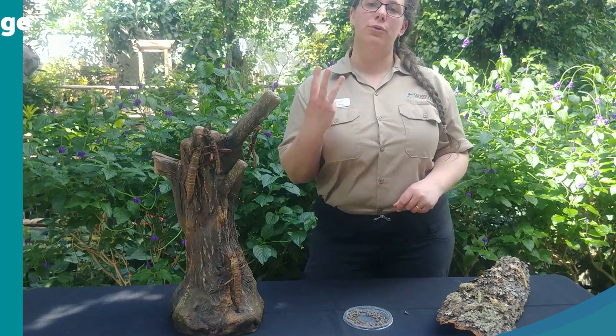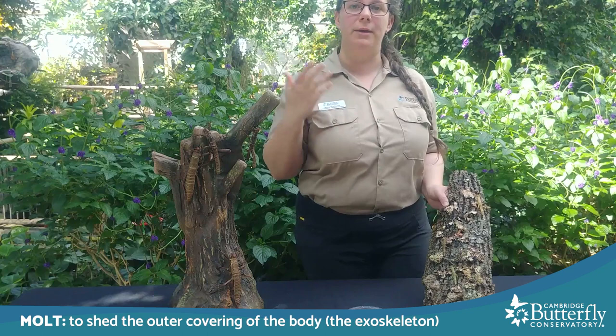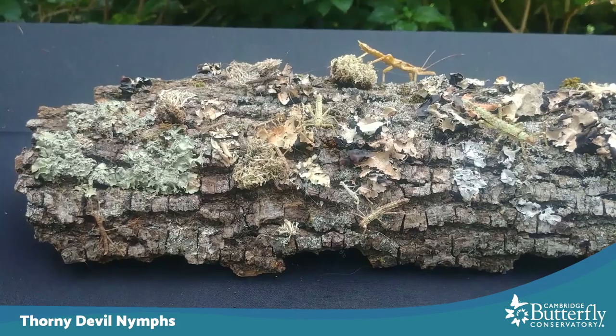Remember in our video about hercules beetles, we talked about how they go through four changes like butterflies do. Well, stick insects do it a little more simply — they only go through three stages: the egg, a nymph, and then an adult. They don't have a pupa or a transformation stage. When they hatch out of an egg they look just like a miniature version of the adult, and each time they molt and grow they get bigger and bigger until one day they have their final molt and they are an adult. Every time they molt they actually change color — they can look green, brown, or anything in between. Now I put four nymphs on this piece of bark here. They're blending in with the lichen. Let's do another eye spy game and see how many you can spot hiding on the lichen.